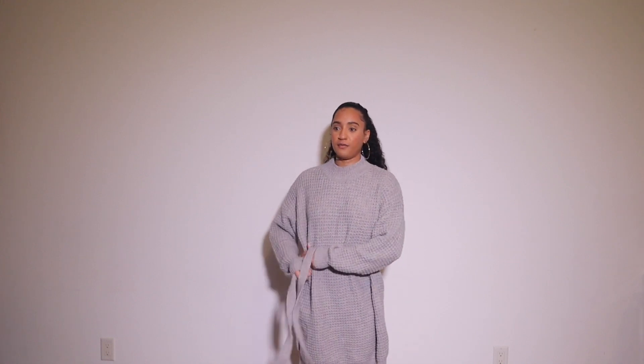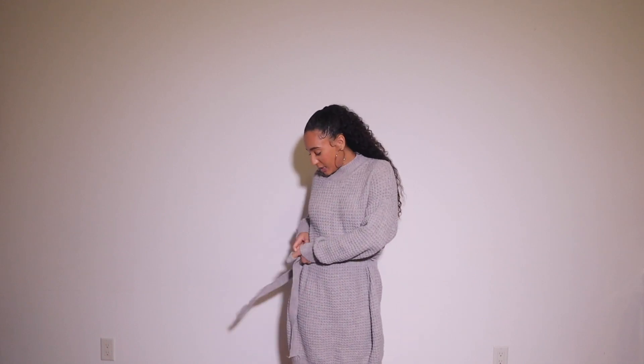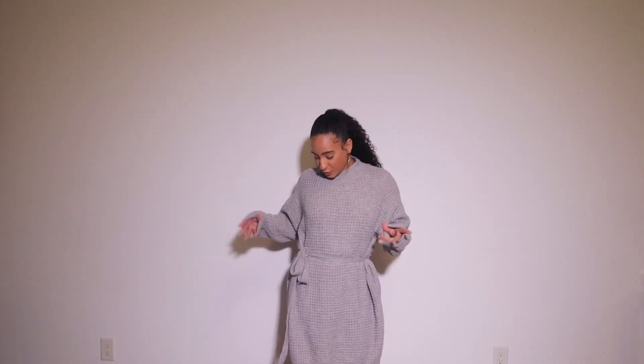I'm not really sure how you're supposed to tie it — I guess however you like. But even with me snatching it all the way in you cannot see my waist, you can't see nothing. It doesn't flatter me at all. I feel like I'm drowning in this. I thought it would be super cute for the holidays with some knee-high boots.